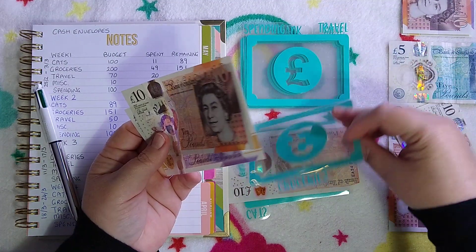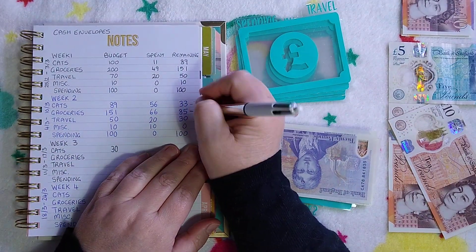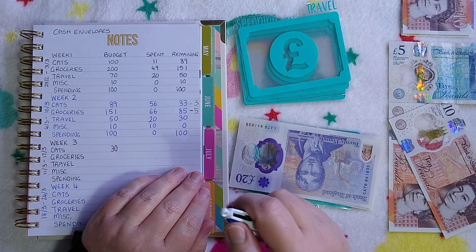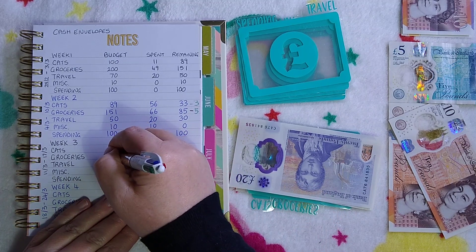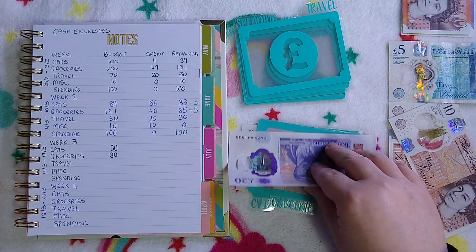I'm going to take the five pounds out for the savings challenge, so groceries gets thirty pounds for this week. Recording that I took five out for the savings challenge — groceries will start the week with eighty pounds in the envelope, so thirty for this week.